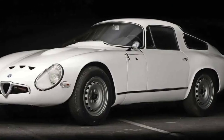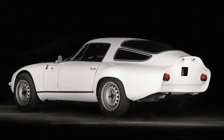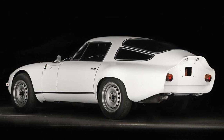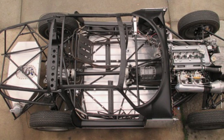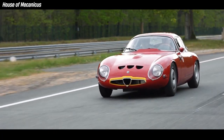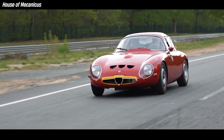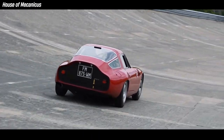The Giulia TZ is a legendary sports car that was born in the 1960s as a collaboration between Alfa Romeo and Zagato. The TZ stands for Tubulare Zagato, which refers to the tubular space frame chassis that made the car lightweight and agile. It also had a sleek and aerodynamic bodywork with a low bonnet, a swooping roofline, and a flat cam tail that reduced drag and lift.